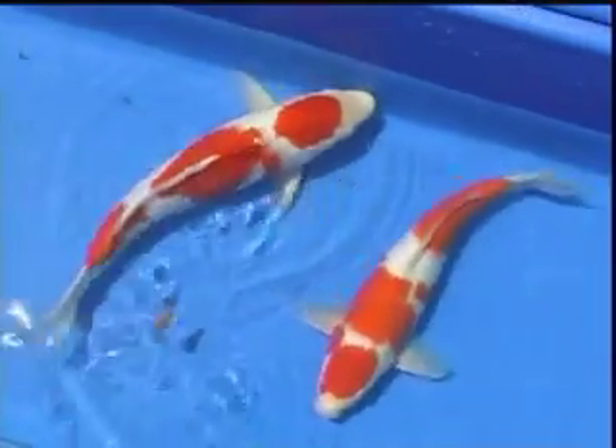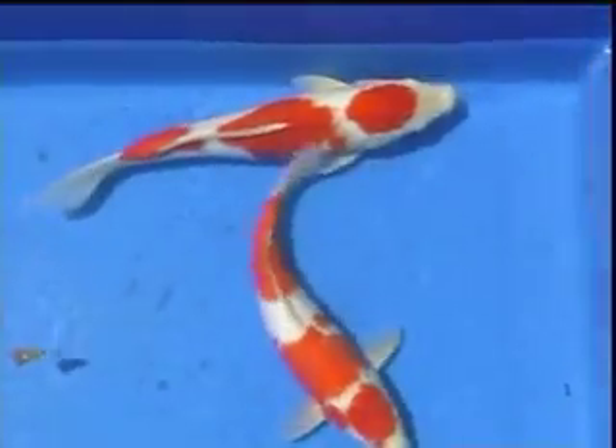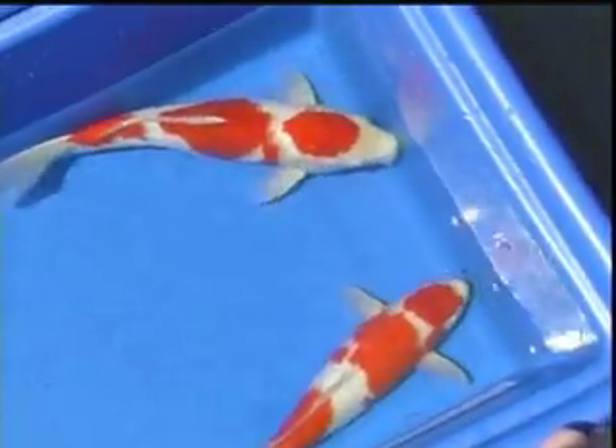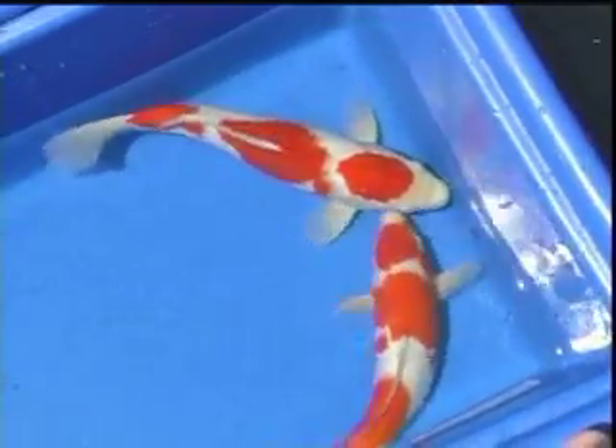If we compare the two though, we see subtle differences, which can be inherited from separate fathers or grandparents or can be the individual characteristics of each koi.